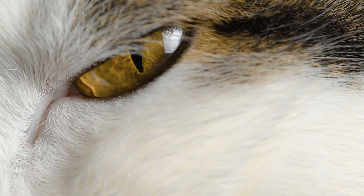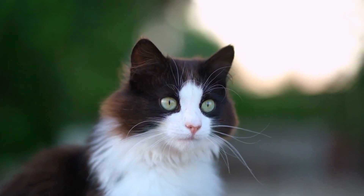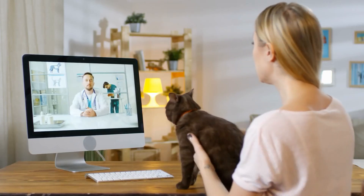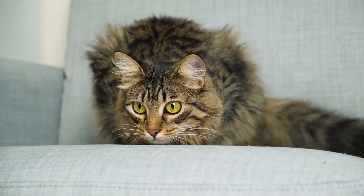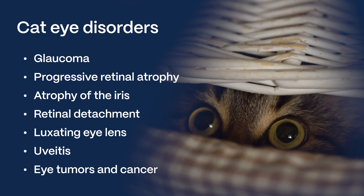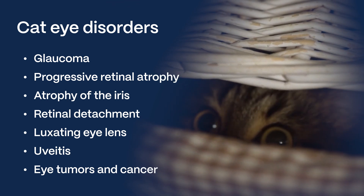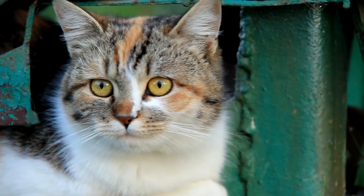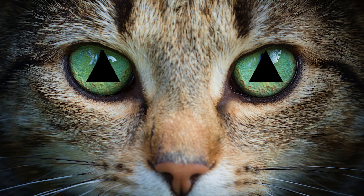There are quite a few medical issues that can cause these changes, and it's really important — if you notice anything unusual with your cat's eyes, call your vet right away. Certain eye disorders can directly affect how the pupils look and behave, including glaucoma, progressive retinal atrophy, atrophy of the iris, retinal detachment, luxating eye lens, uveitis, eye tumors, and cancer. Depending on the specific issue, you might see one pupil larger than the other, both stuck wide or narrow, or that abnormal shape.